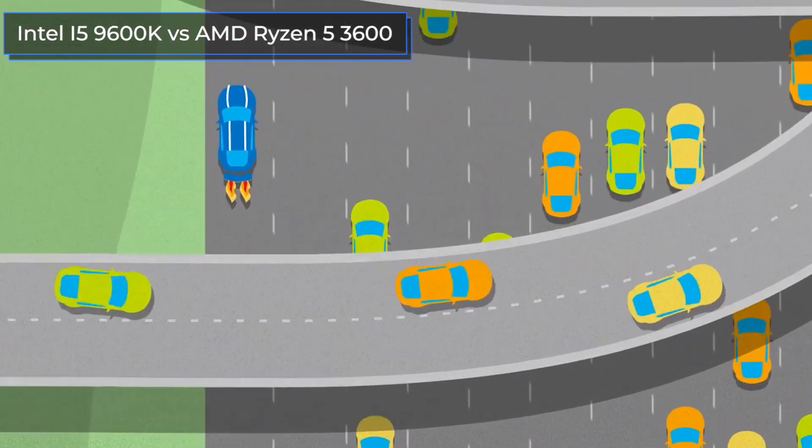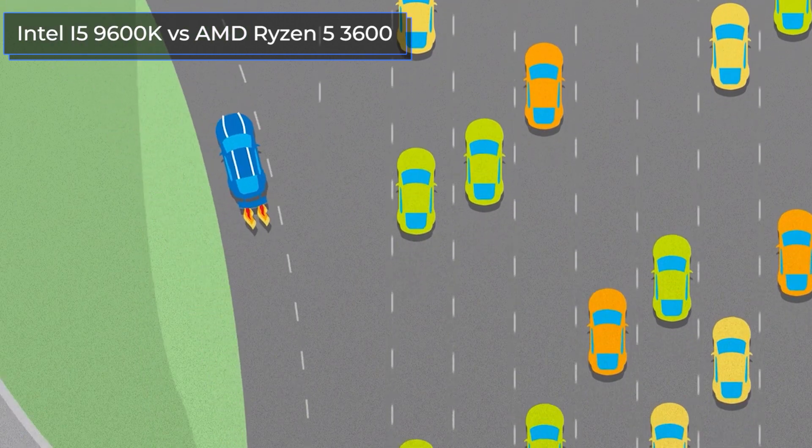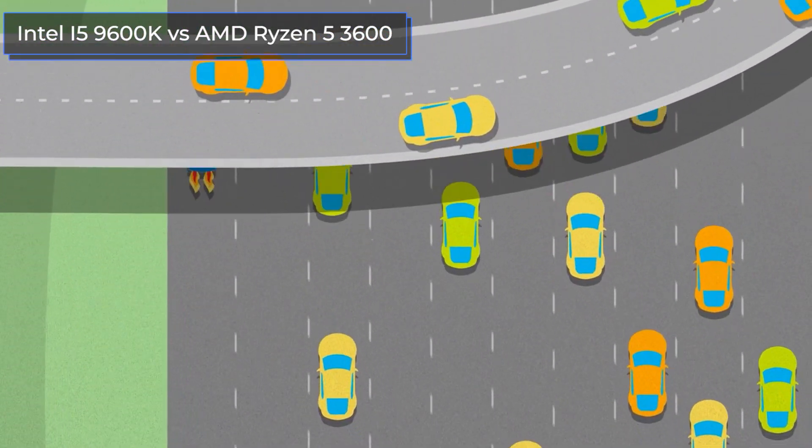Before we start the comparison, share your opinion in the comments about which processor is more powerful and better and why. I read all the comments and answer many of them.